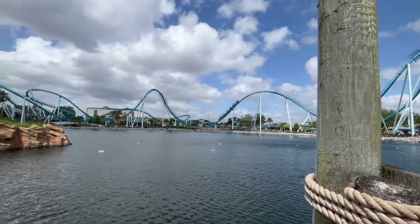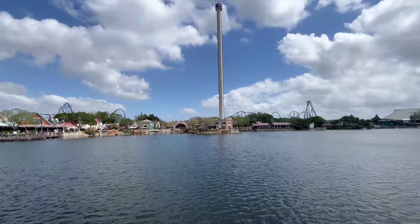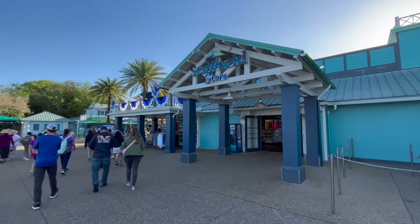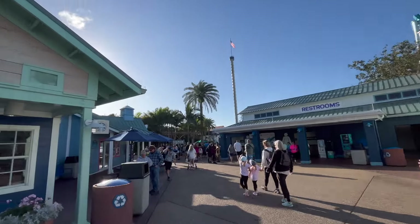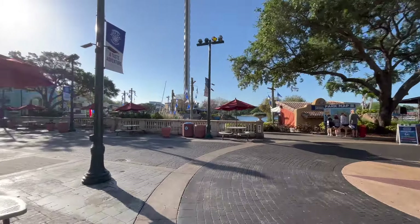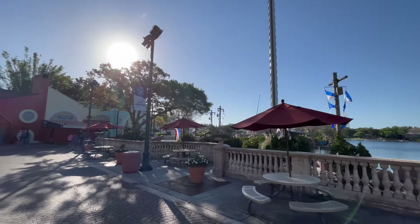Today we're going to be talking about a park we visited pretty recently — SeaWorld Orlando. It was our first time going back over spring break earlier this year and we had a great time. I do want to preface this by saying we had a very interesting day. Some of the rides were closed, including Journey to Atlantis, and Icebreaker had around a 3-hour line all day, so those were two rides we did not get to experience. We had also just come from a red-eye flight that day, so we were super tired. But we still had a ton of fun — it was a great park, and I highly recommend visiting.